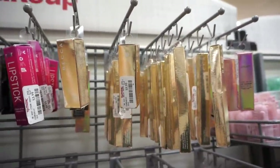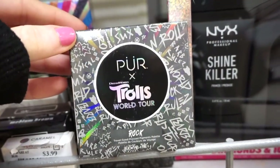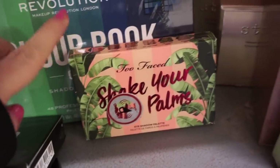They still have a bunch of the Becca lipsticks for $5.99 and the lip liners for $4.99 — if you guys were wanting these, they still have them. I also see the Rock version of the Trolls World Tour palette — this one is more of a cool-tone silver palette. Another one of the Shake Your Pom Poms is floating around too.